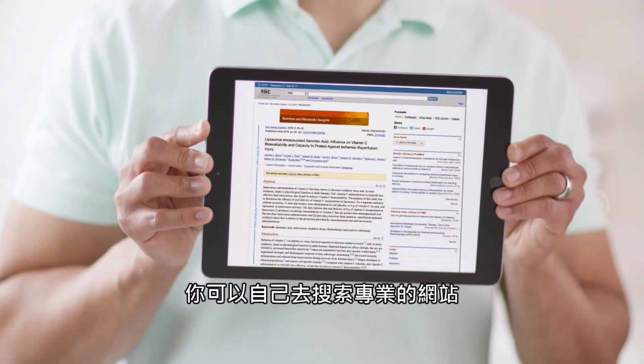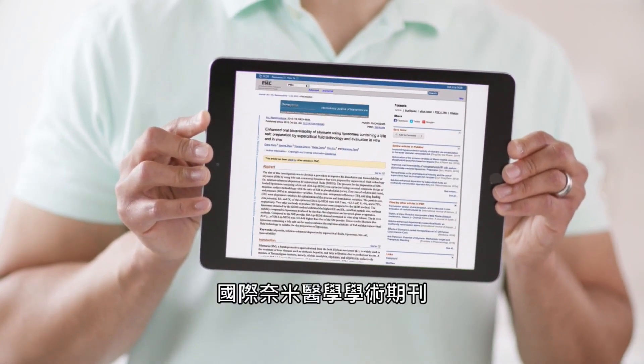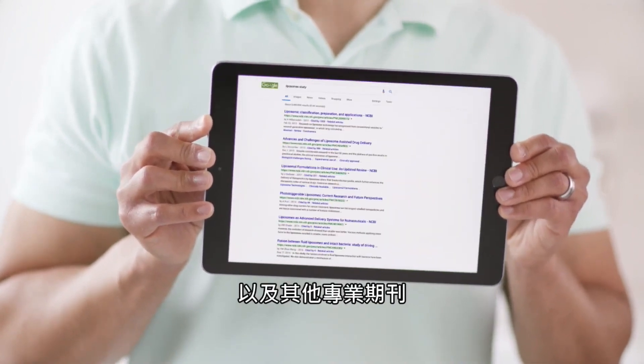I'm not making this stuff up. You can Google these articles by Nutrition and Metabolic Insights, International Journal of Nanomedicine, MDPI Journal, and others.